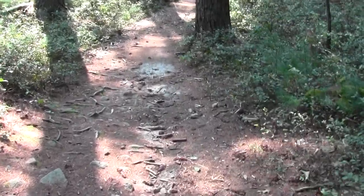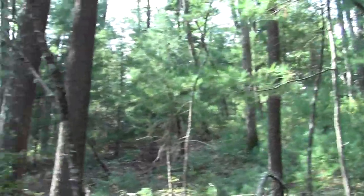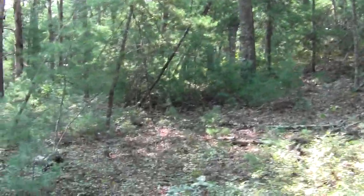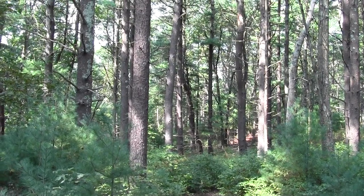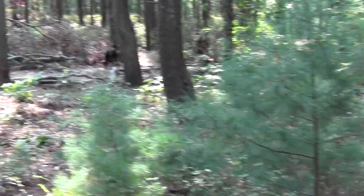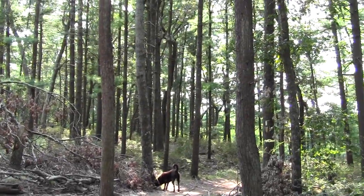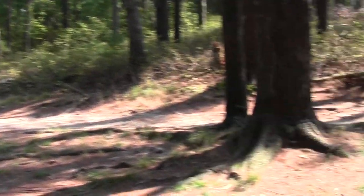Lots of second-growth pine. The esker snakes off this way — kind of a little one, but interesting nonetheless. Eskers I have known. The Bay Circuit comes down from Mayflower Street and its northern trailhead here, and it meets the main yellow trail right before Round Pond. The way to the parking lot is where they're coming from.